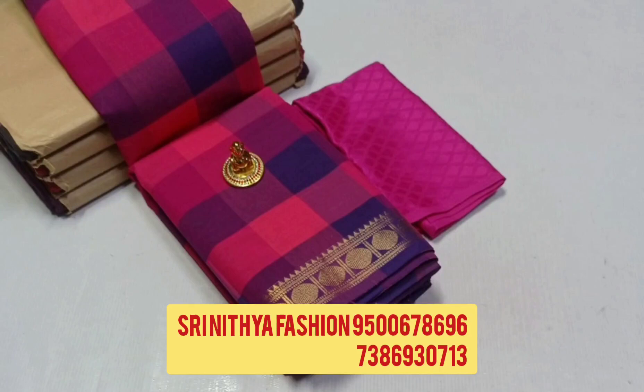Hi friends, welcome to St. Nathiya Fashion Channel. Now, we have a little cotton series available in the new collection, super quality series available.